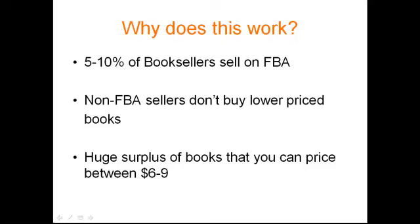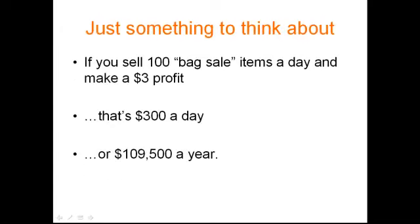There's still a small percentage of FBA sellers and a very high percent of these lower-cost books — not penny books, but books that have a non-FBA value between fifty cents and around three dollars that most people ignore. You as the FBA seller can price them at a premium of $7.95 or more and make three dollars. Just something to think about: if you sold a hundred of these a day at a three-dollar profit, that's $300 a day, or $109,000 a year. Probably not realistic, but it's definitely realistic to sell twenty or thirty of these a day and have a nice, predictable income coming in.